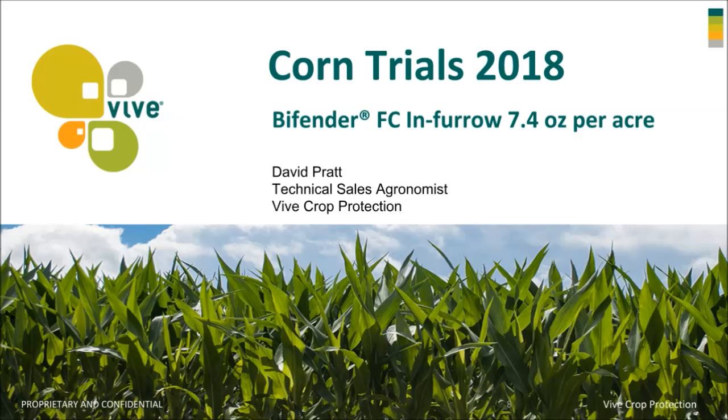Hello, my name is David Pratt. I'm a technical sales agronomist for Vive Crop Protection. I just want to share a few slides with you today about a product that we tested in northern Iowa and southern Minnesota area for controlling rootworm in corn. The product we're going to talk about is Bifender FC at a rate of 7.4 ounces per acre.